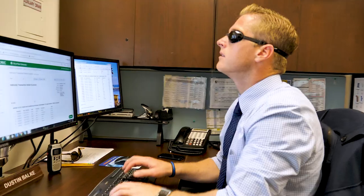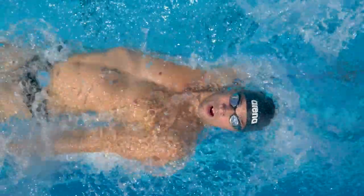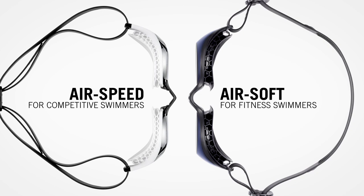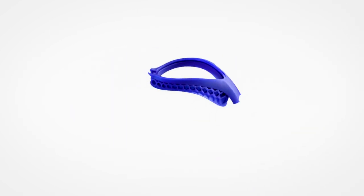The last step was to optimize them for both competitive and fitness swimmers. The AIR goggles are the most comfortable goggles ever designed. Still not convinced? Just sleep on it.